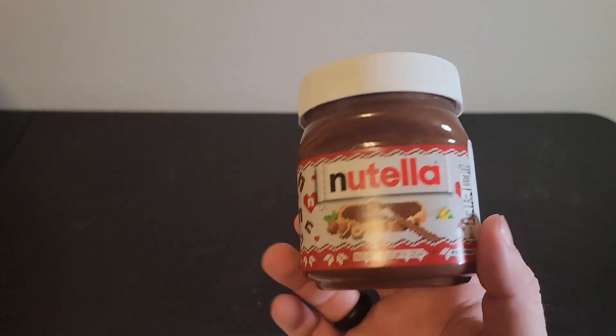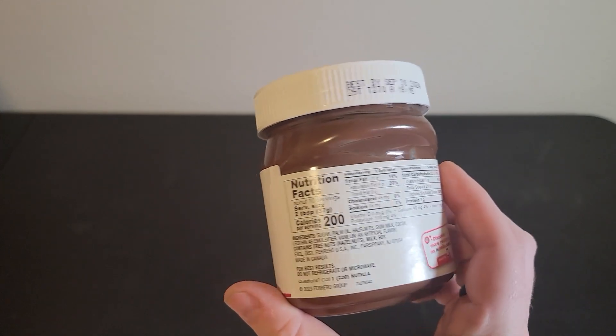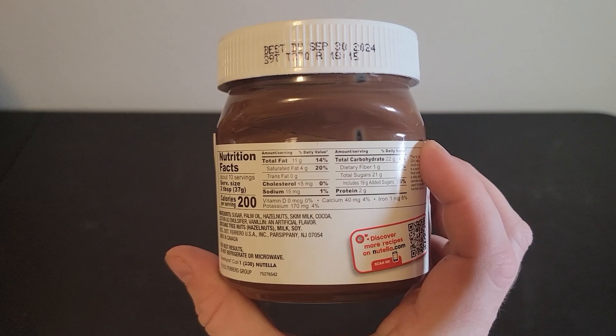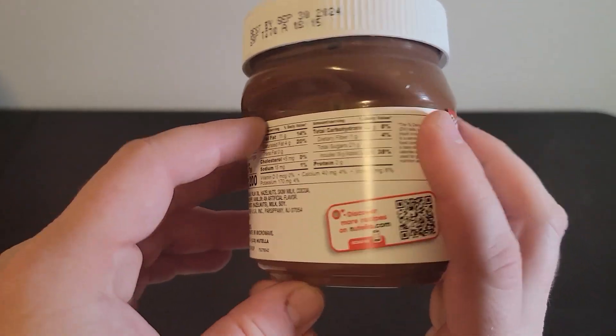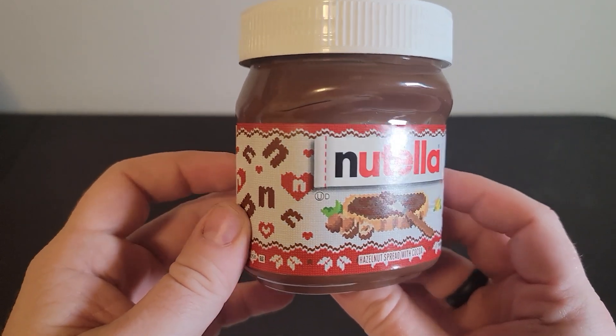Hey everyone, my name is Ryan, welcome to Ryan Reviews. In this product review we're going over the Nutella hazelnut spread. We bought this product because we like to add Nutella to several different meals.